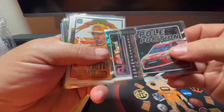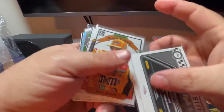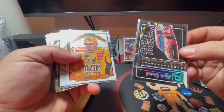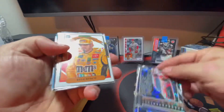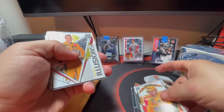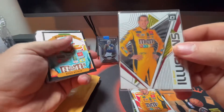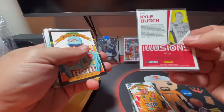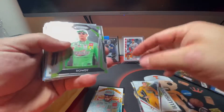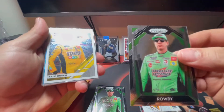I like the first one quite a bit - that's really cool. It's numbered to 999, Pole Position Donruss, very nice. I'm not a huge Kyle Busch fan but he's probably my third favorite driver. I like Chase Elliott and Ryan Blaney. Nobody can drive a car like Kyle can - Kyle Larson is probably right there with him. Thing I don't like about Kyle is he can come off as very whiny. There's Optic Illusions, Race Kings Donruss, and a Rowdy Prism.